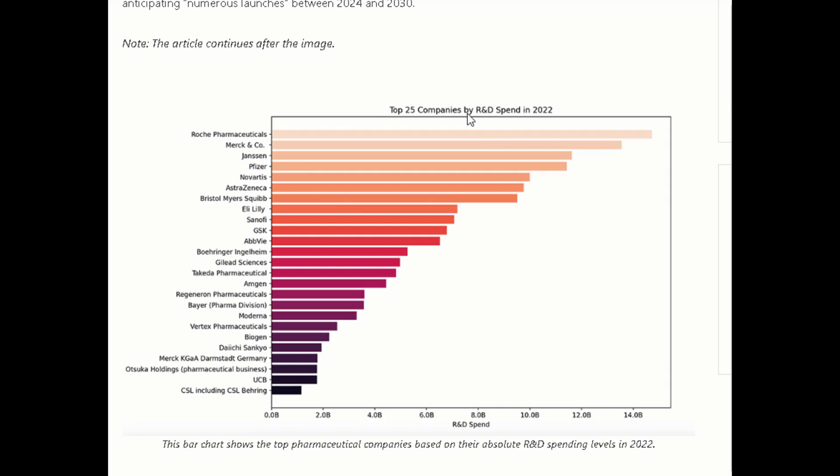This bar chart is showing top pharmaceutical companies based on their research and development spending levels in 2022. Now obviously this is going to be correlated to the size of the company — larger companies tend to be spending more. But at the same time there's also the opportunity for firms to strategically invest in R&D to refresh their pipeline. Bristol-Myers Squibb BMY is coming in as one of the larger seven or eight players here, and then after that there's a bit of a drop off before we see Eli Lilly's R&D spending.